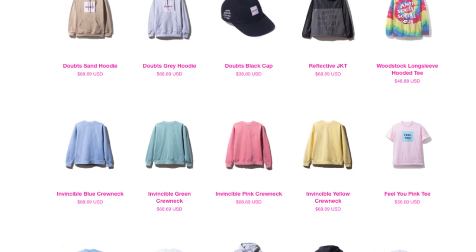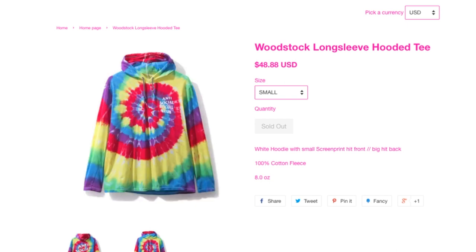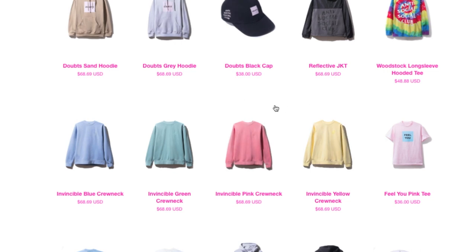And you got this Woodstock long sleeve hooded tee — wow, it's cheap at $48 — no wonder it's sold out. So that's the only item that is sold out, guys, because the price was so cheap.